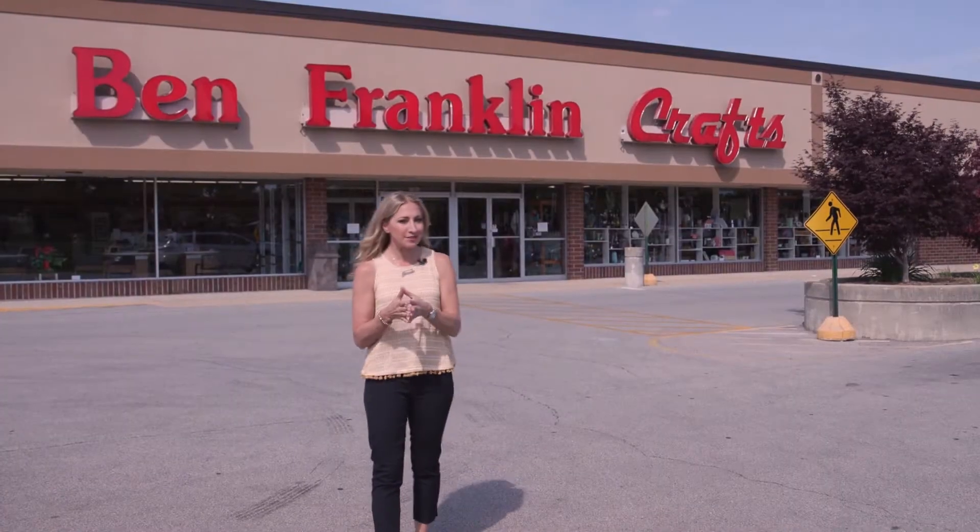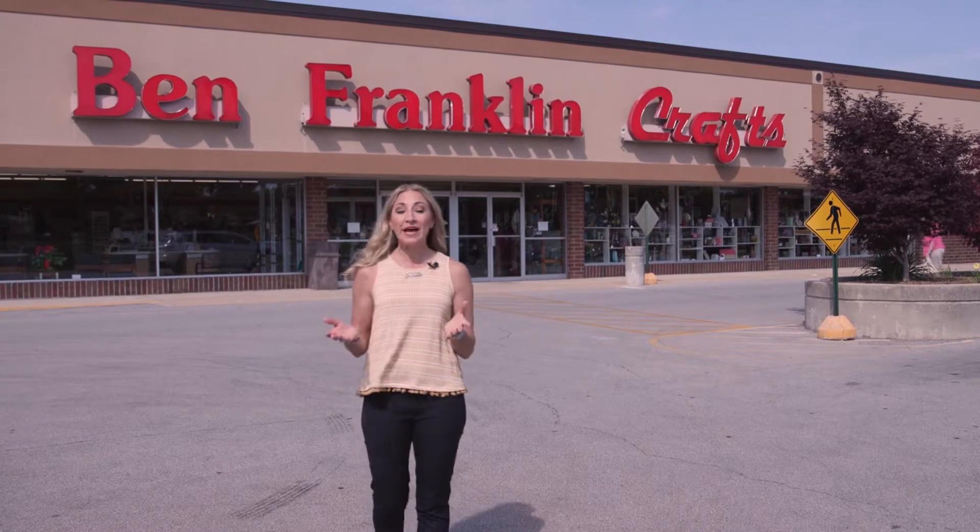If you're a DIY crafter, your summer road trips may be filled with finding the most unique craft stores. One destination to put on your list is this Ben Franklin Crafts in Oconomowoc, Wisconsin.